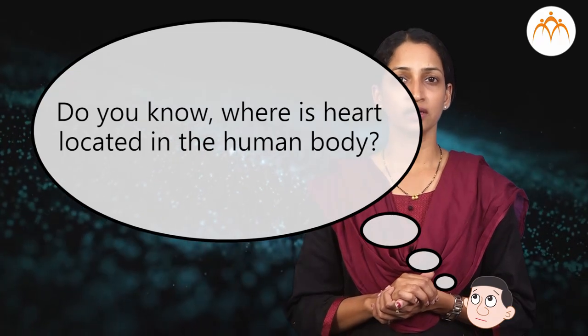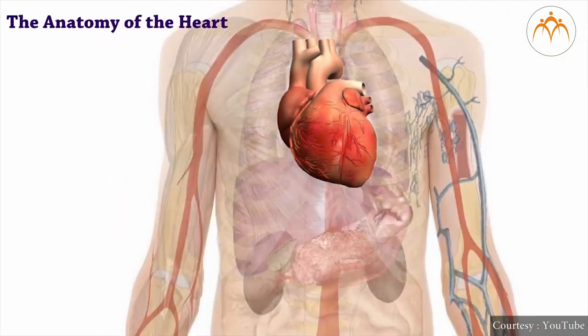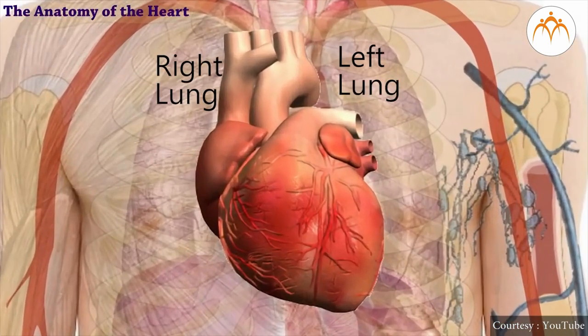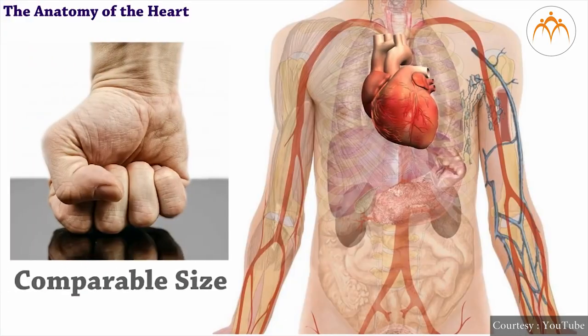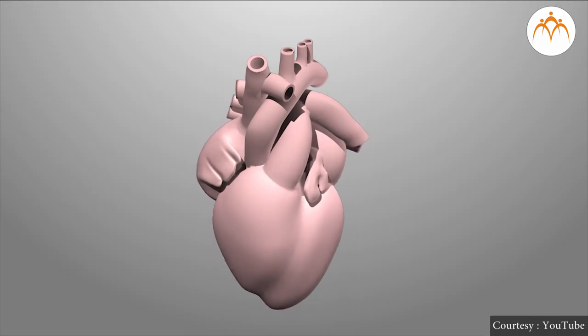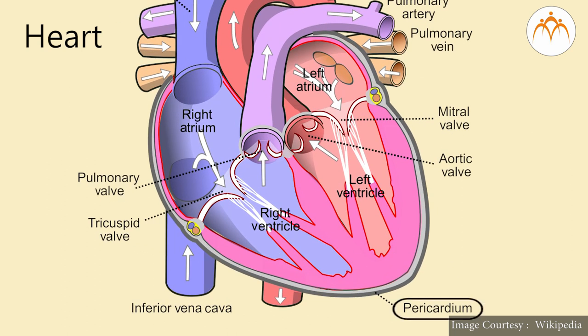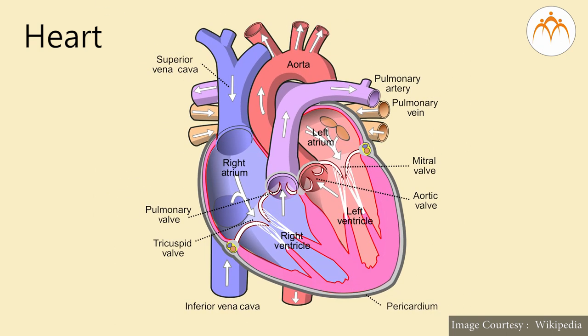Do you know where the heart is located in the human body? Our heart is present in the chest or thoracic region of the body, in the center. It is present between two lungs and is slightly tilted to the left side. Its size is equal to one's own fist and weighs about 360 grams. The heart is an important organ, hence it is protected in the pericardium wall. Pericardium has two layers and the space between them is filled by shock-absorbing fluid. Our heart is a triangular organ but it is inverted in position.